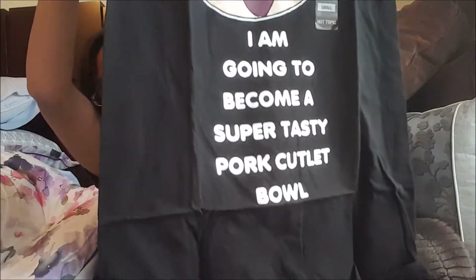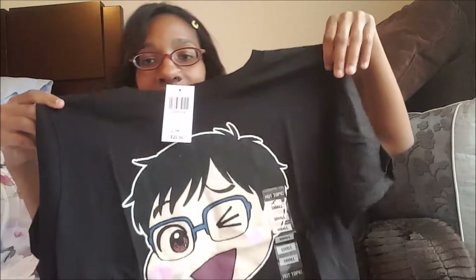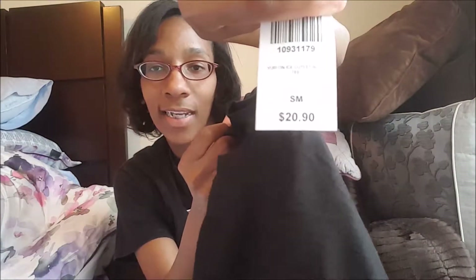My next shirt is Yuri on Ice. I really like this one — I believe this is the fourth Yuri on Ice shirt that I have so far, so I'm definitely collecting a lot of stuff from that show. You can tell from the tags these are originally at least about twenty or more bucks, so that was a good sale I caught on to.